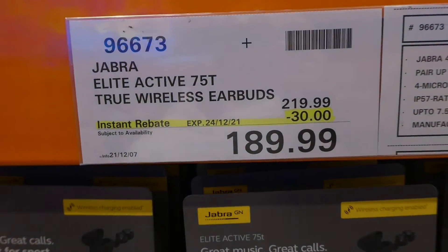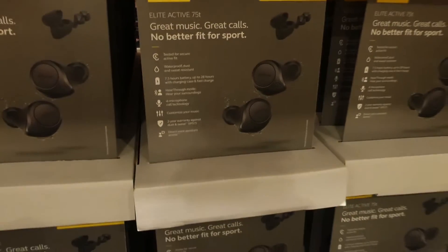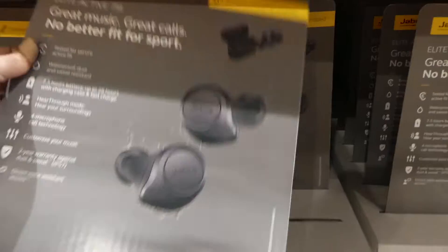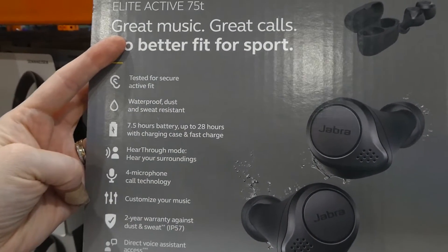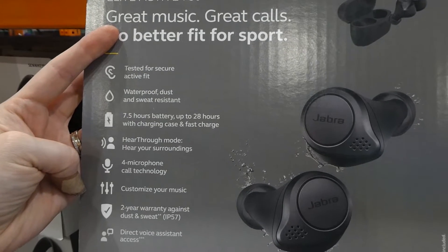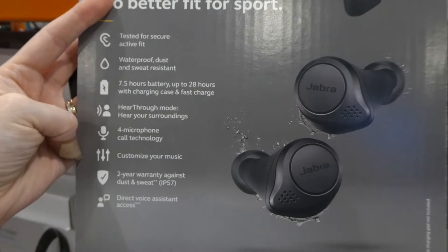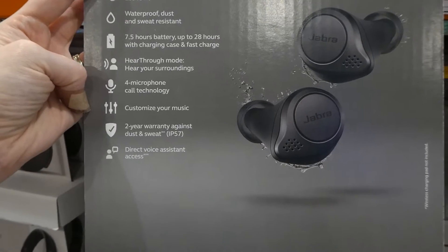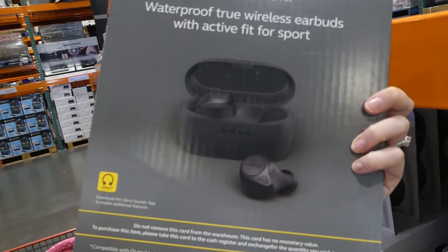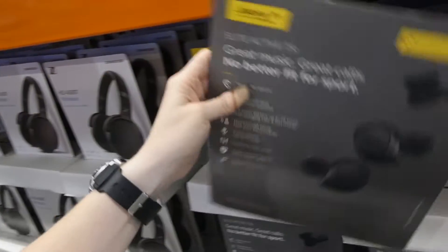Jabra Elite Active 75T true wireless earbuds are $30 off down to $190, good until Christmas Eve December 24th. They're tested for active fit, waterproof, dust and sweat resistant. Battery life is 7.5 hours, up to 28 hours with charging case, with fast charge hear-through. Features include microphone call technology, customisable music, two-year warranty against dust and sweat, and direct voice assistant. They also include different ear tip sizes for comfort.